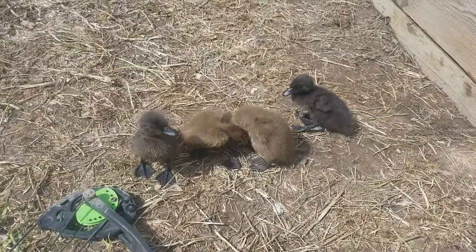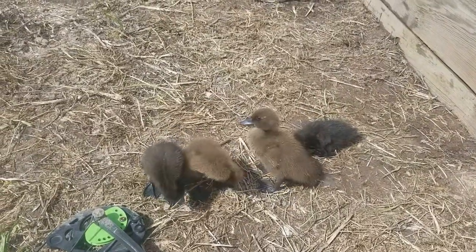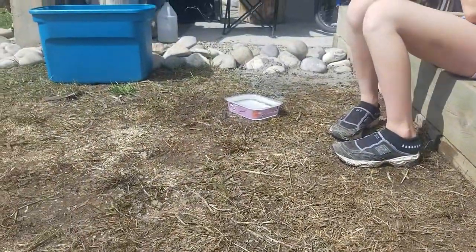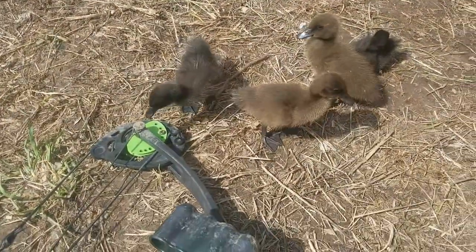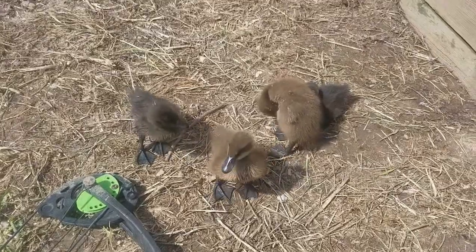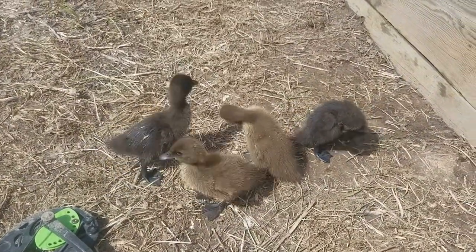Taking the ducks out for a little outing — it's gorgeous out today, so warm. We got them a little pool; the kids brought a little container out and put some water in it, and they are just bathing and basking in the sun and eating bugs. They're so cute.